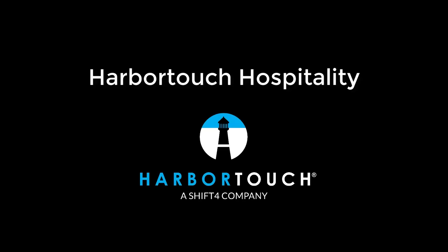Welcome to the demonstration of HarborTouch Hospitality. Before we jump into the software, I want to take some time to tell you about the services you'll receive if you choose HarborTouch.